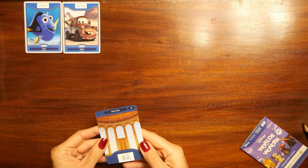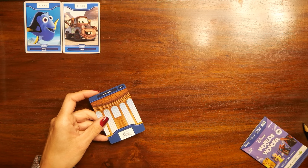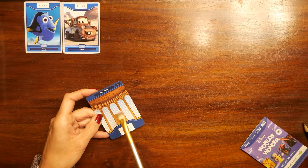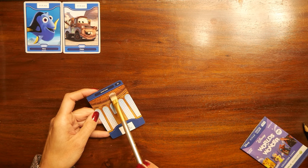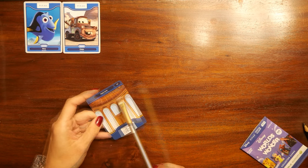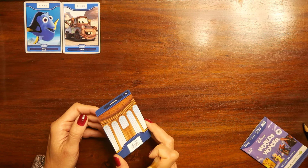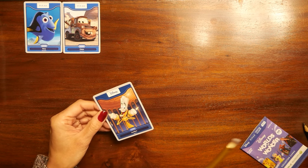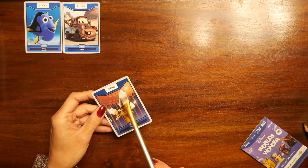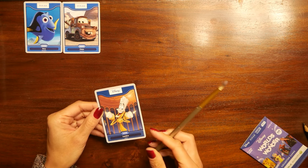Wow, this is amazing — Beauty and the Beast, Beast's Castle! This is definitely new because if I had it I'd remember. So this is the Beast's Castle, so beautiful with very tall windows — I think this is a ballroom maybe. Let's have a look at what is on the other side of this card. Lumiere! I love it, they are so funny. I love this candle — Lumiere, very beautiful, this is a new card.